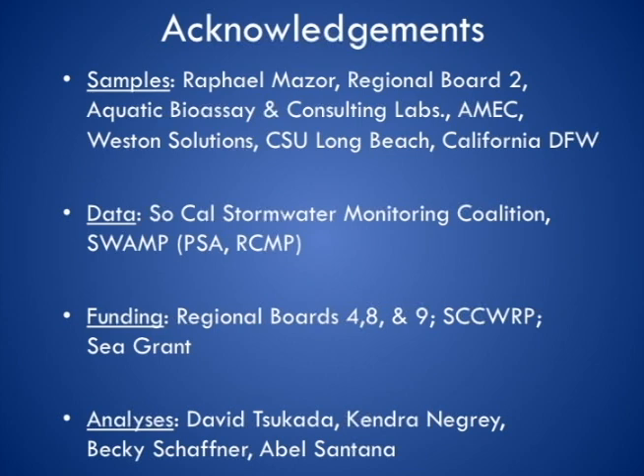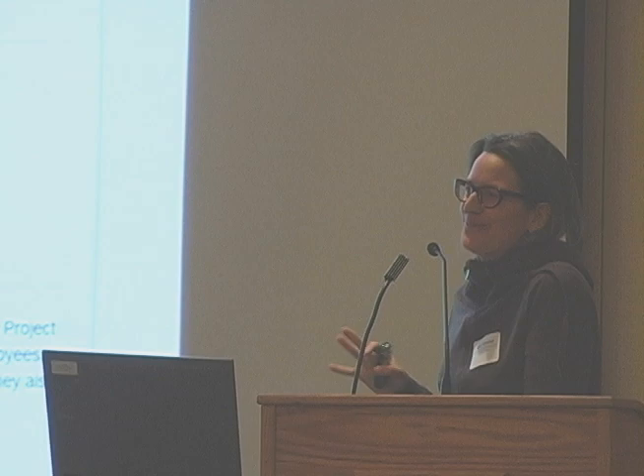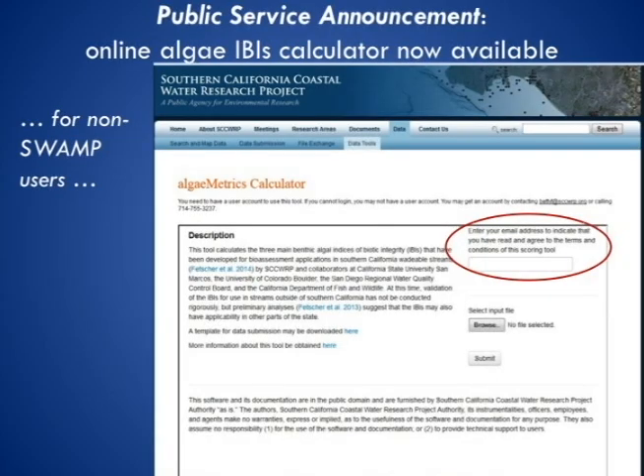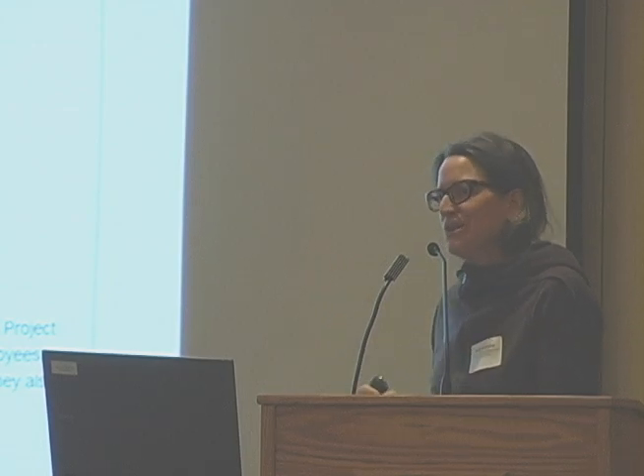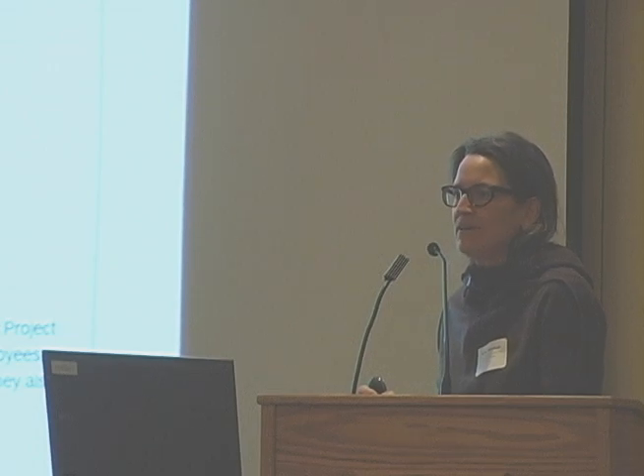A lot of folks have contributed to this project — people offering to collect samples for us over the past several years. None of this would have been possible without you guys contributing in that way, so I want to really thank you and acknowledge our data funding sources and folks who ran the analyses. Also, somewhat off-topic but related: we now have an online tool for you to calculate your algae IBI scores. For those collecting stream algae data who don't have your data in SWAMP — which already has a reporting module for this — SWAMP now has an online tool for non-SWAMP projects. It's not yet publicly visible as it's still going through final stages of review, but I can send you a link if you need it.